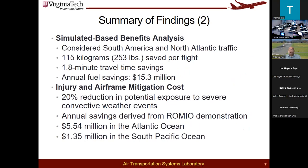We found that simulating thousands of flight trajectories in South America and North Atlantic flights, on average about 115 kilograms of fuel could be saved per flight, translating to about 1.8 minutes of travel time savings. Keeping in mind that most of these flights are performed by wide-body aircraft, we tried to annualize that, and it turned out to be around $15.3 million per year.